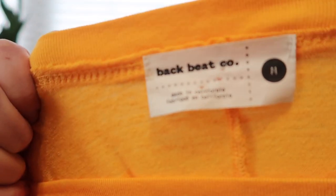This is Backbeat Co., made in the USA in California. I did take a look at their website because I had never heard of them before and their t-shirts sell for $57. That's pretty high for a t-shirt in my opinion.